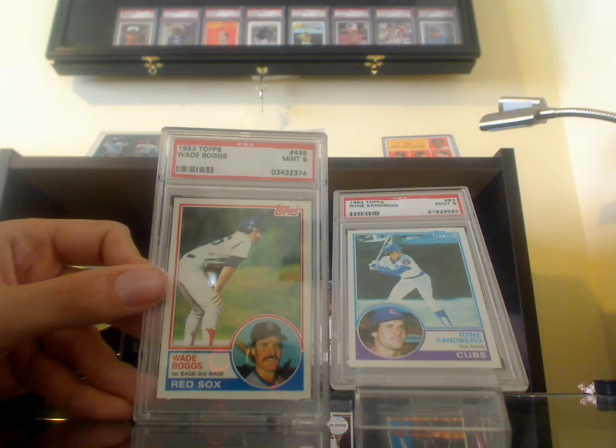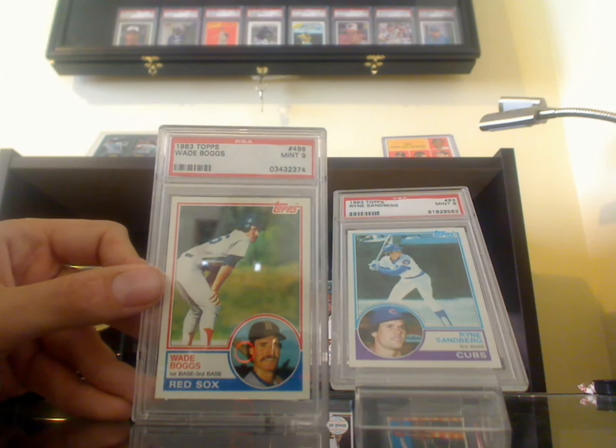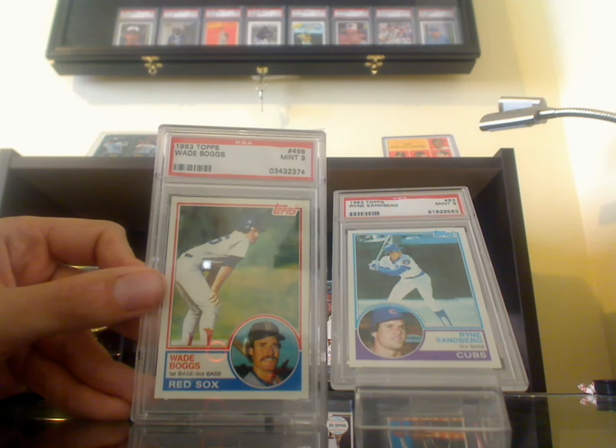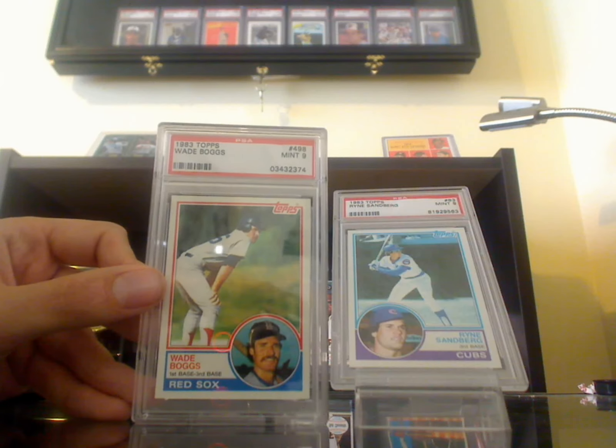So that's it — '80, '81, '82 Topps Dodgers team sets and an '83 Boggs rookie. See you guys. Oh, and go Dodgers — they just swept the D-backs, so they're one and a half out. Giants are in the cellar, I'm loving it. So let's keep it up, go Blue.